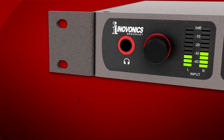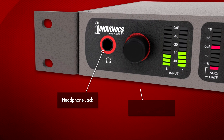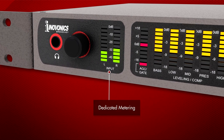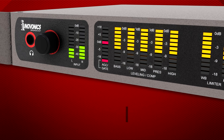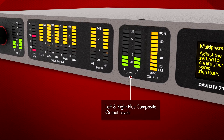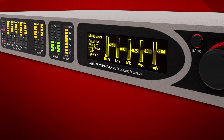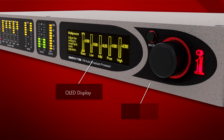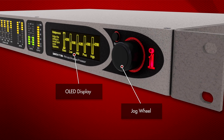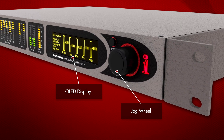On the front of the David 4, there's a headphone jack with volume control for easy monitoring, dedicated metering for input levels, AGC, five bands of leveling, wideband and high frequency limiting, and left and right plus composite output levels. There's a large OLED display and jog wheel with intuitive menus for easy setup, advanced control and editing over all the processing parameters.